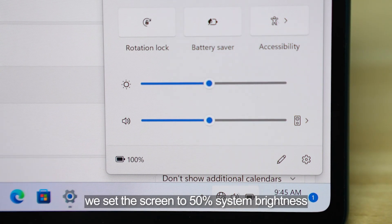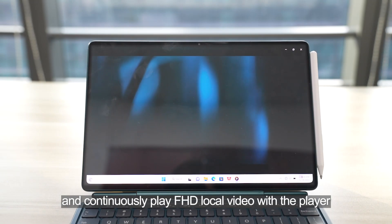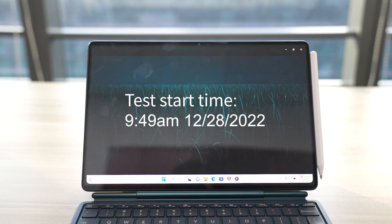During the test, we set the screen to 50% system brightness, turned off the wireless network, and continuously played full HD local video with the player provided by the system when the battery is fully charged.